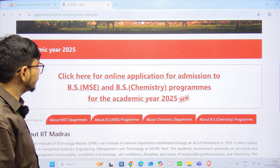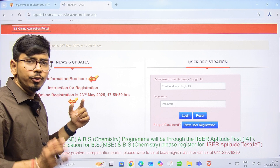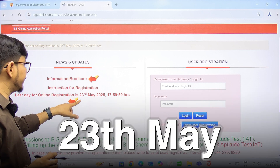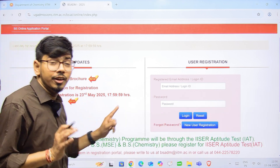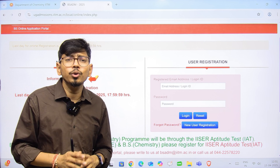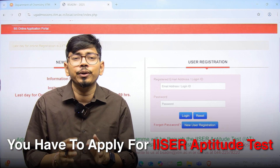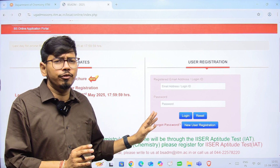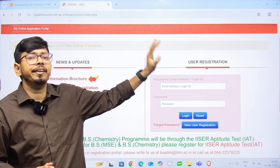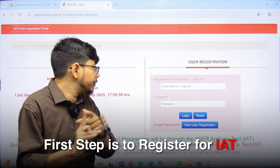Now we will get into the registration. You can download the information brochure. The last date for registration is 23rd May — after that, you will not be able to apply. The first and most important step is that you must apply for IISER Aptitude Test 2025. Unless you have applied for IAT 2025, you cannot get admission in this program, so there is no point registering on this portal without doing that first.